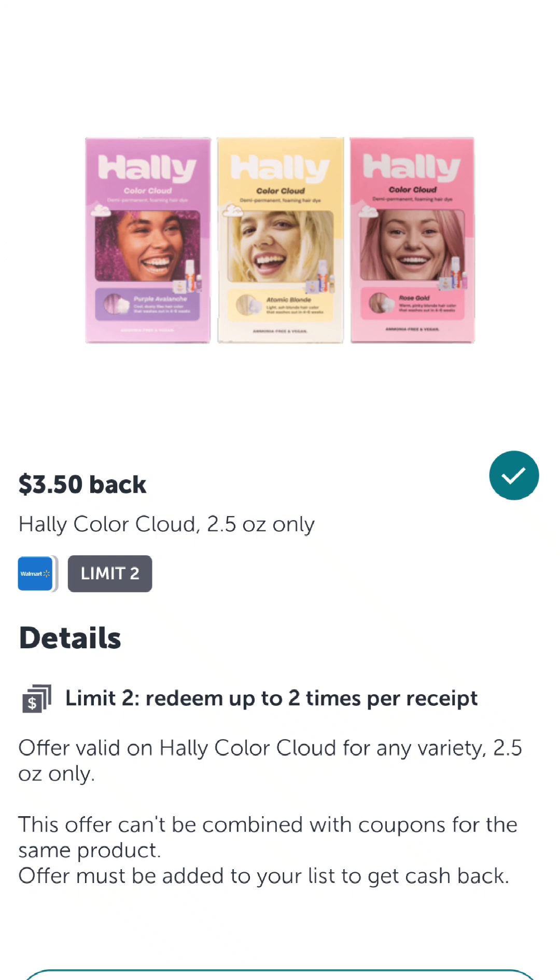The hair dye I was buying for this job also has a rebate on Ibotta right now for $3.50 back. So on top of the bounty I was already getting for Field Agent, I made almost $9 off this, plus I got some free hair dye. I have a link in my link tree that you can go sign up with and check out your area to see what jobs are available.